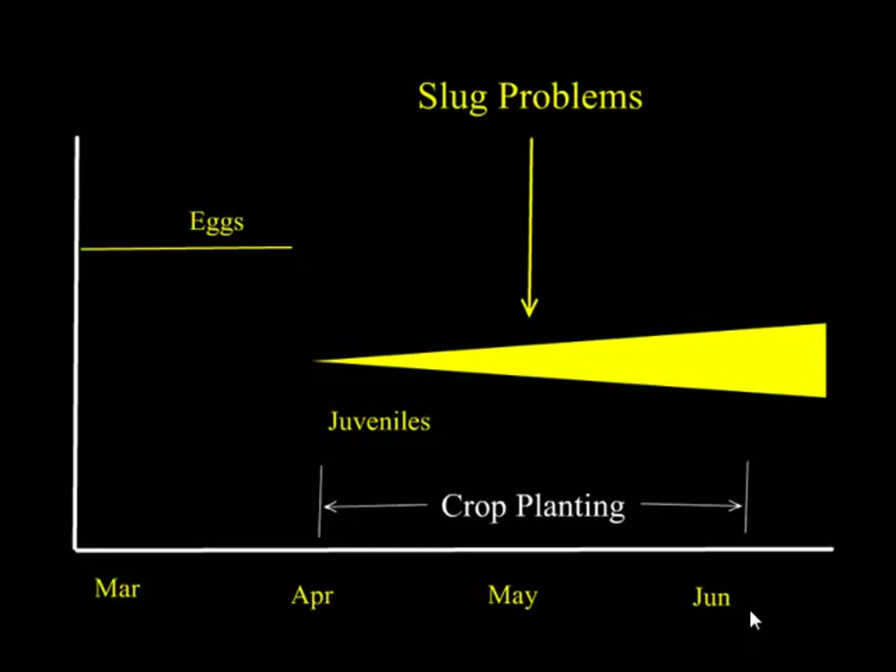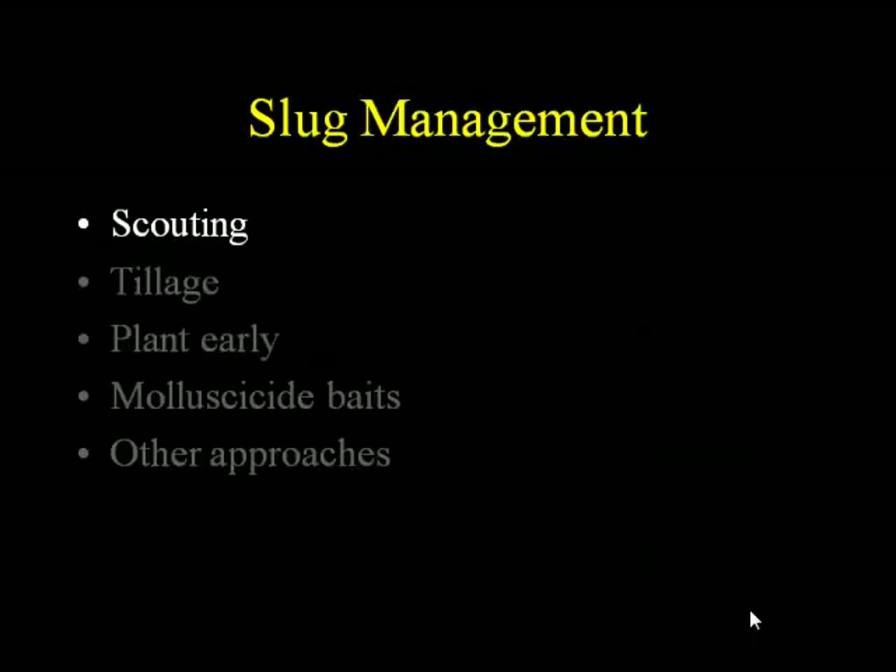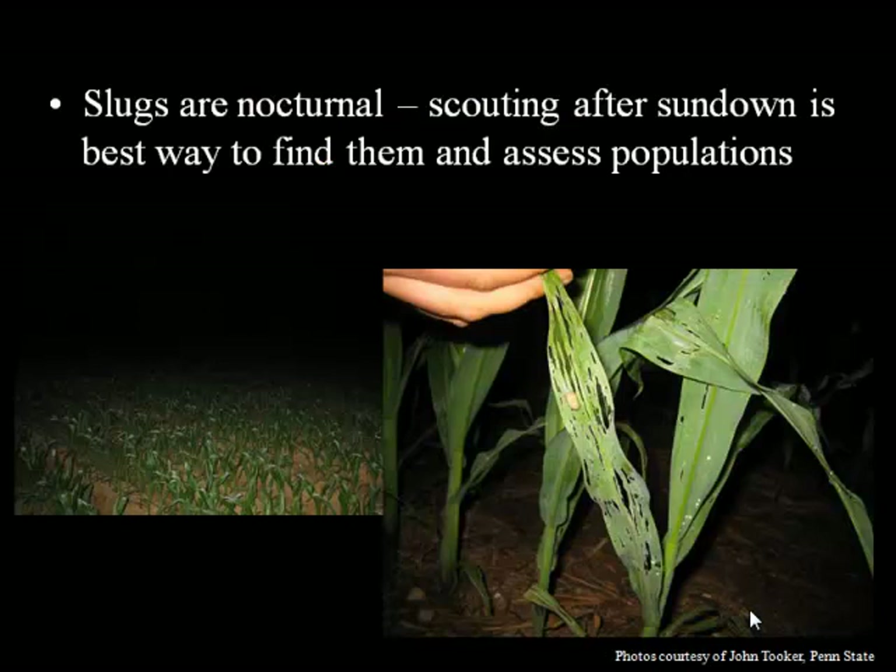Now I'm going to talk about management. First of all, scouting — that is the basis of any pest management program regardless of the pest. You need to know what's out there. Slugs are nocturnal, so really, if you want to catch them in the act, you've got to go out after sundown to look for them. This is the best way to actually assess their populations. You can see the damage during the day, but if you want to know whether your field is teeming with slugs or just a few, you've got to go look at night.